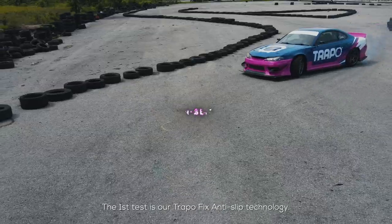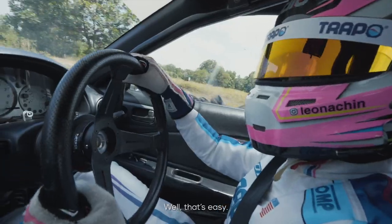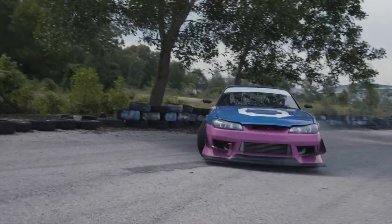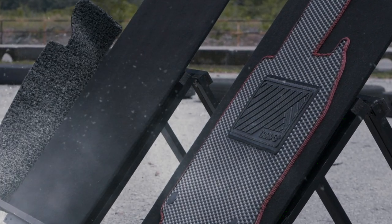The first test is our TrapoFix anti-slip technology. Just go as close as you can. That's easy. Amazing.